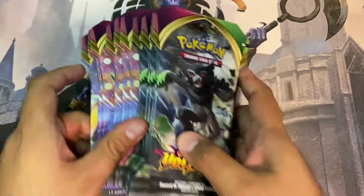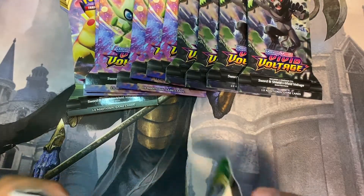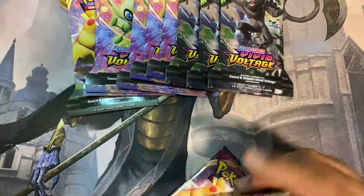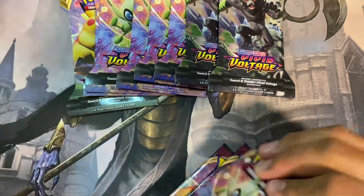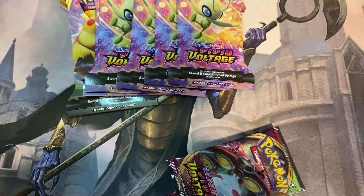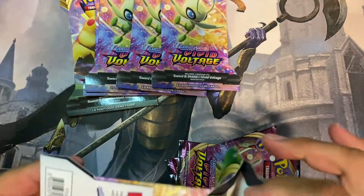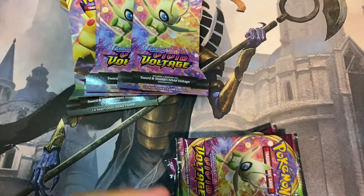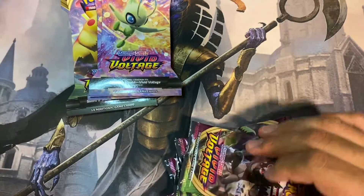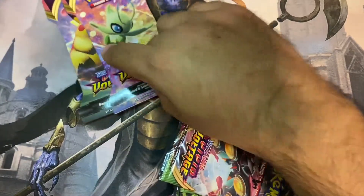All right, so this is the last try for the fat Pikachu on this series. Let's see if we make it. I found out this is so much faster than doing this while we're trying to open the packs. A pile of wrappers and booster pack sleeves, I guess.